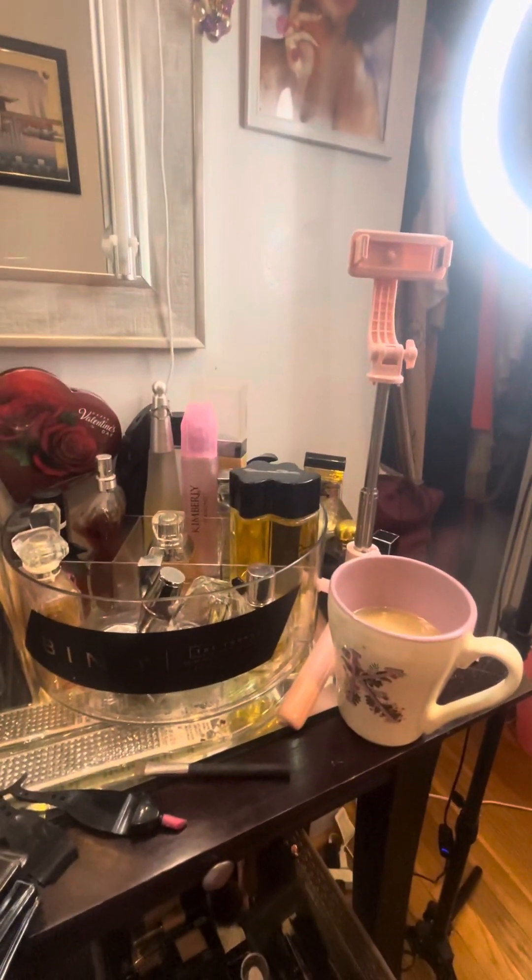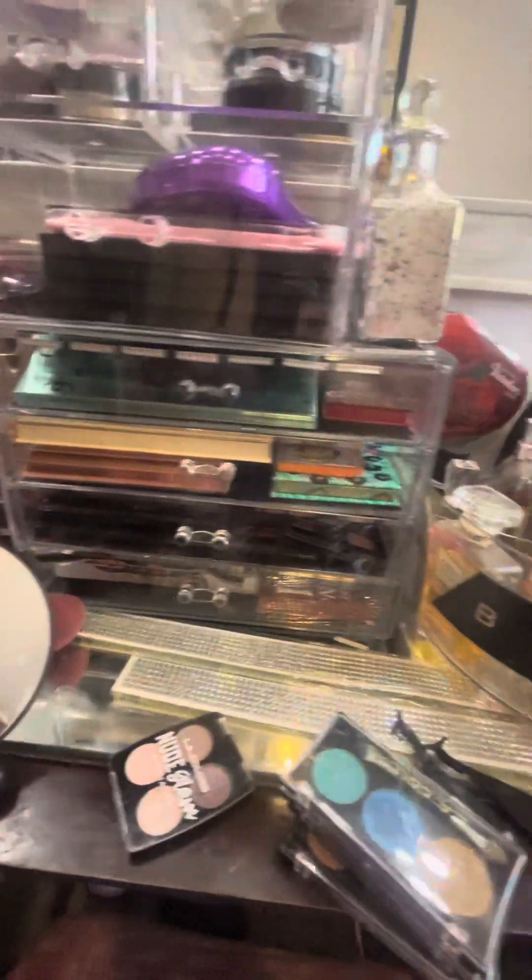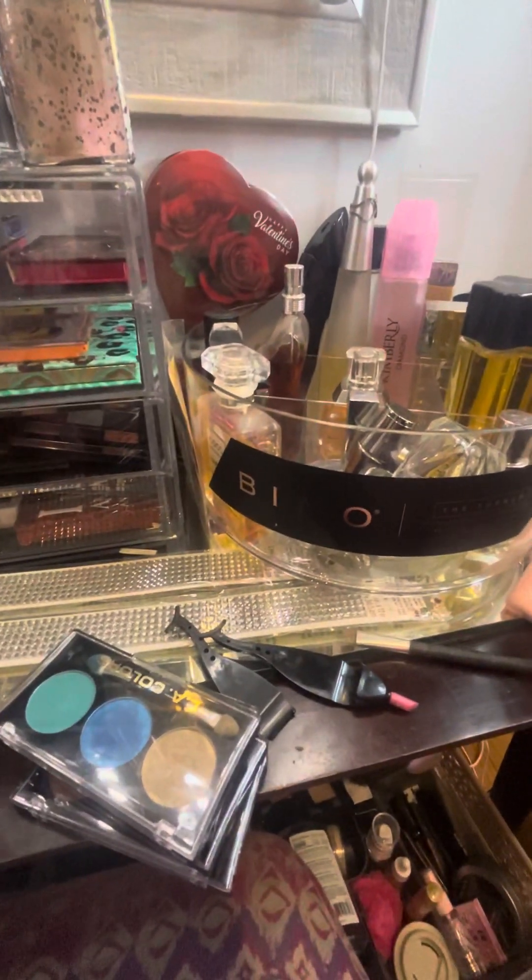Good morning, Facebook family. Kimmy Cooper here, getting ready for work. I just wanted to show you a few things that I'm really crazy about.